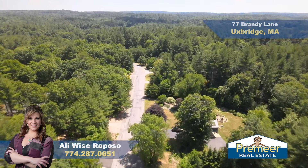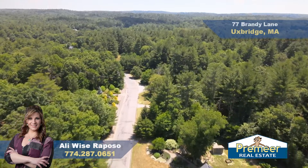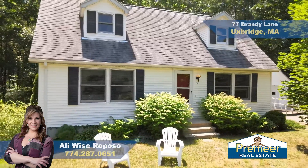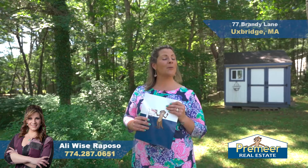You are going to absolutely love the neighborhood here at 77 Brandy Lane. We're located close to all the wonderful things Uxbridge has to offer. Get in here for your next showing — Allie Wise-Ripozo with Premier Real Estate.